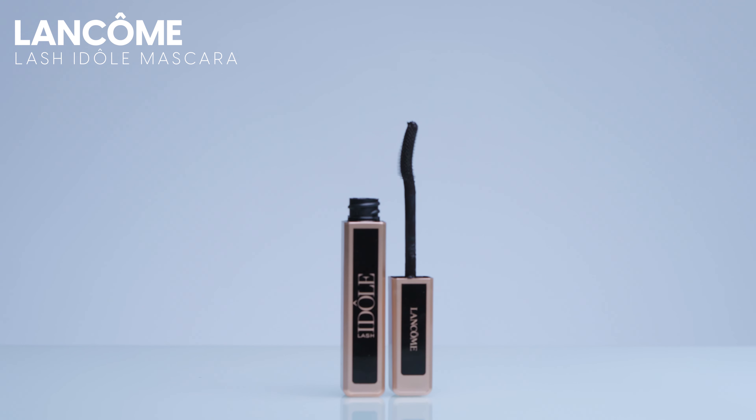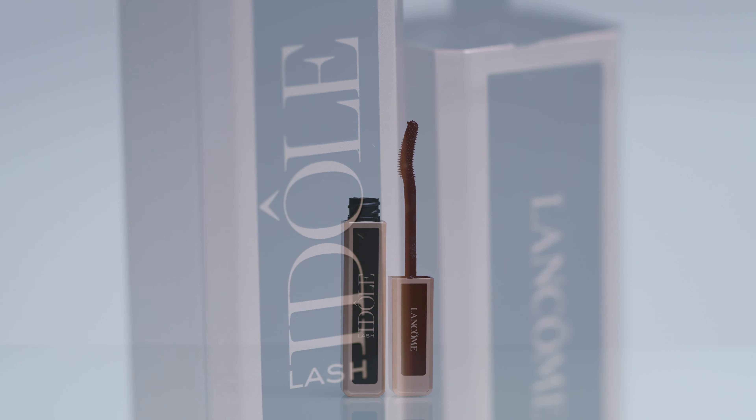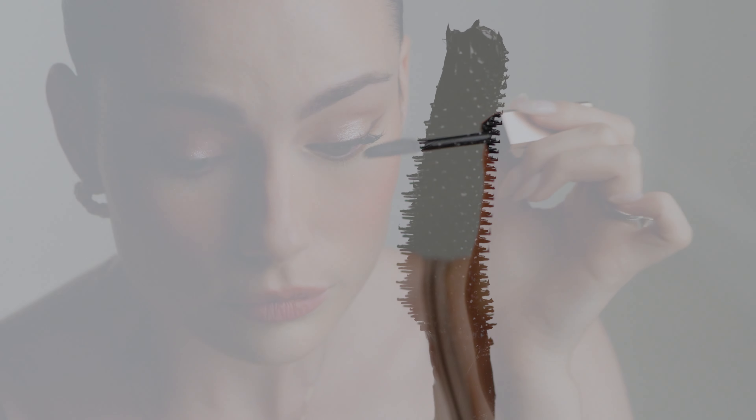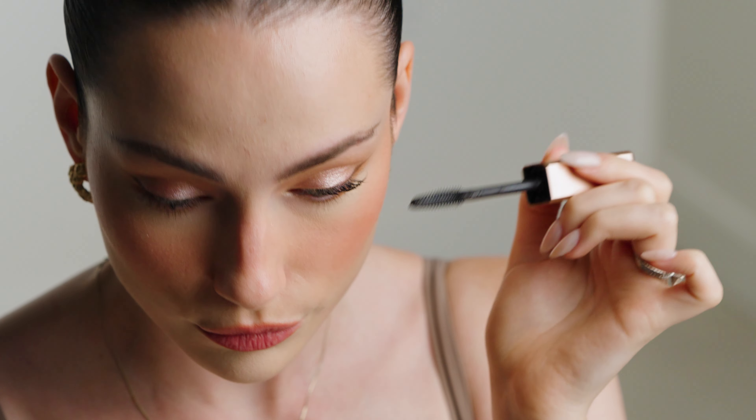Moving on to mascara — this was an easy one for me. My favorite luxury mascara is the Lancôme Lashy Doll mascara. Hands down, easy peasy. This is just so, so good. I think it gives the most beautiful, fluttery, long lashes. No clumping, never any clumping.